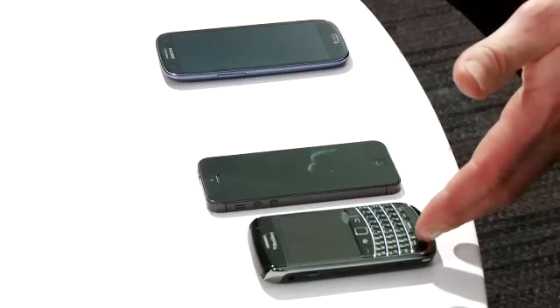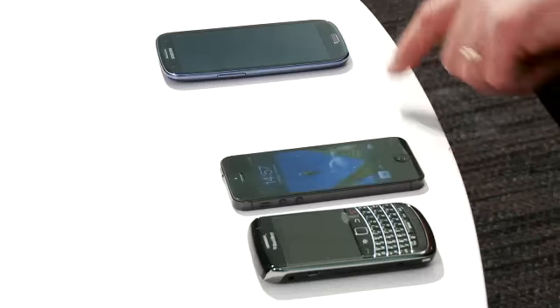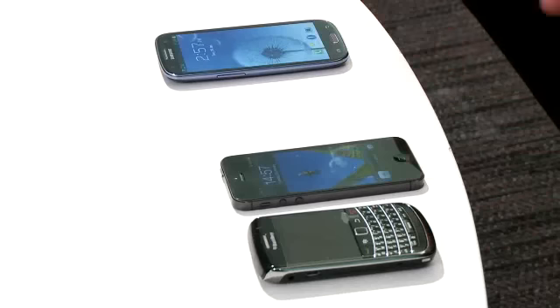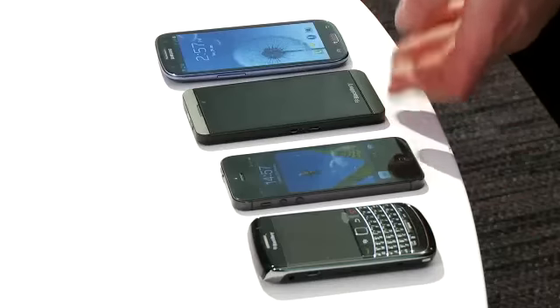Here's an example of the smartphones that are in the market today. We've got the old BlackBerry, we've got Apple's iPhone 5, we've got Samsung's Galaxy S3 — the top end of the range. And into this fits the new Z10.